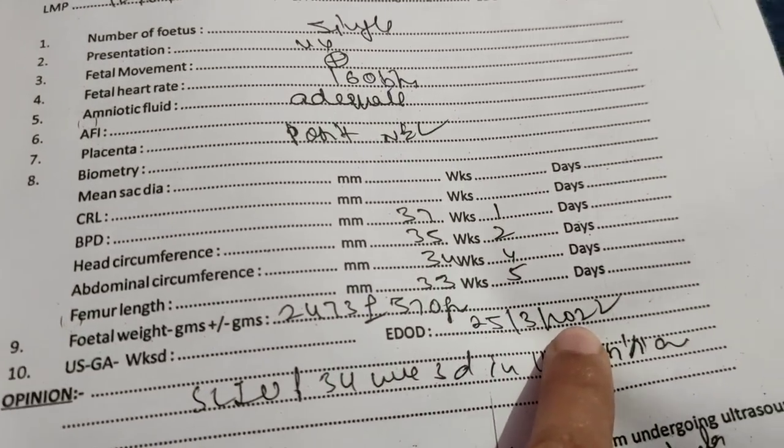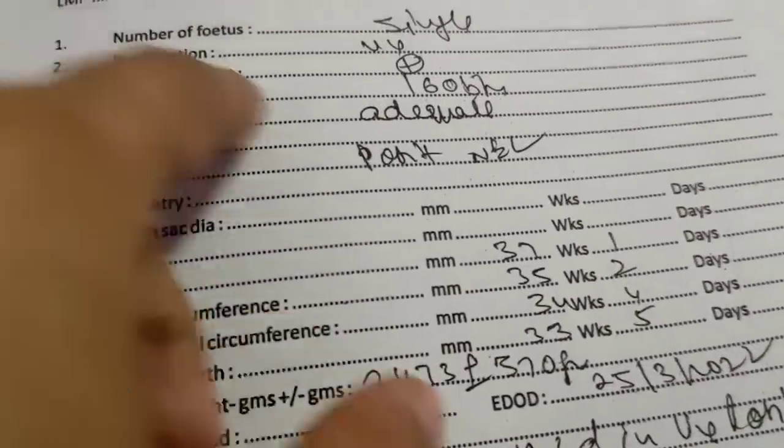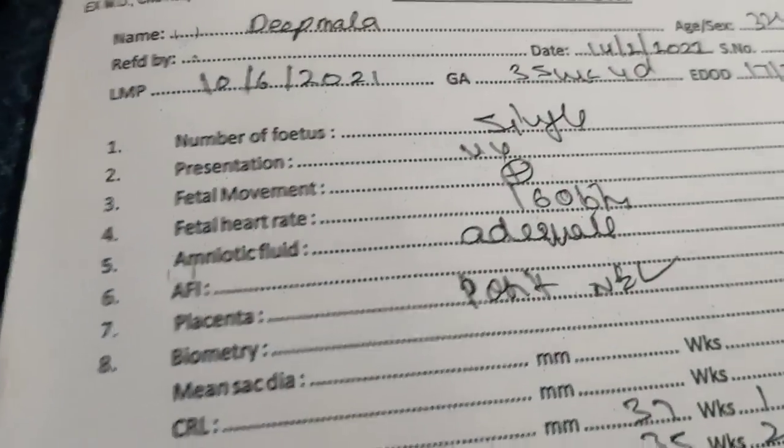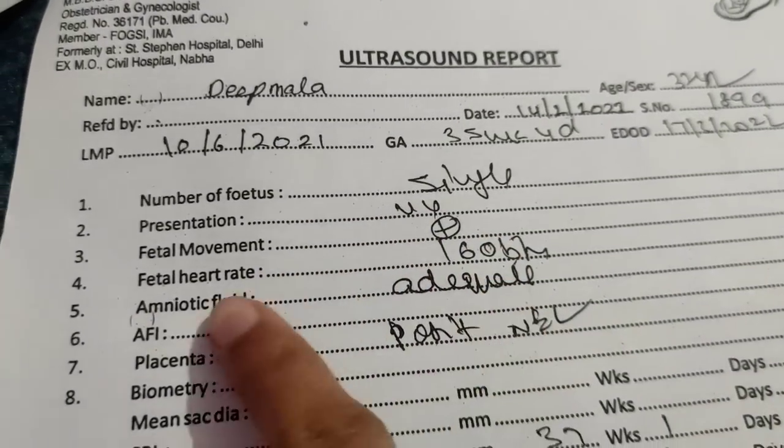Anyway, my given end date was 25th March and my son was born on 4th March. The delivery had gone by C-section, but the holidays came soon. I will share my diet in the next video as well.